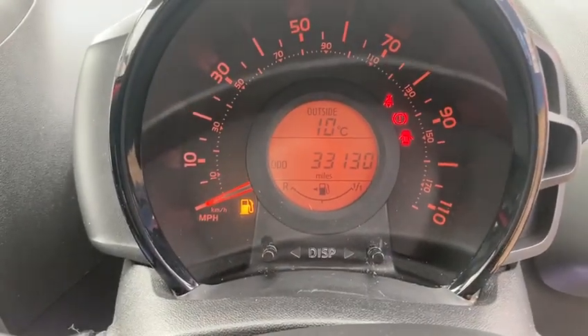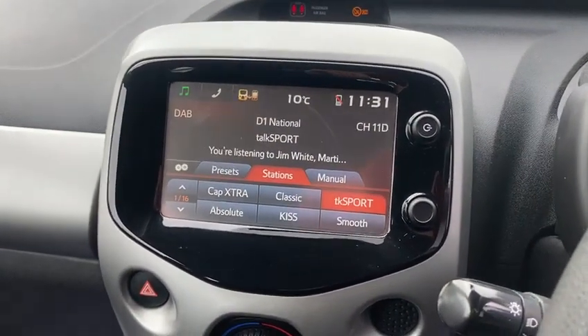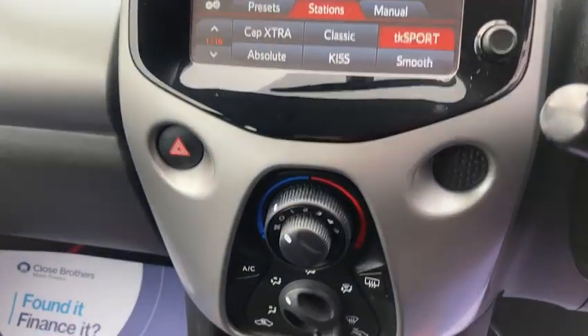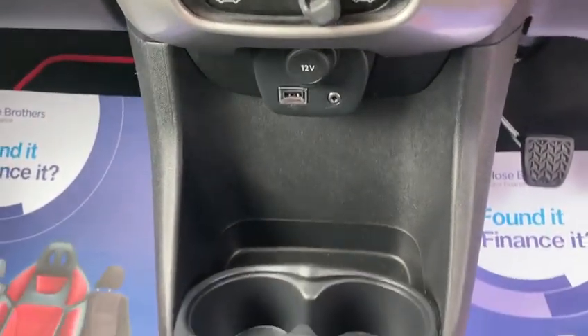There's the miles — 33,130. It's got a nice big screen with DAB radio and Bluetooth. You've got air conditioning and also USB and AUX connection down there.